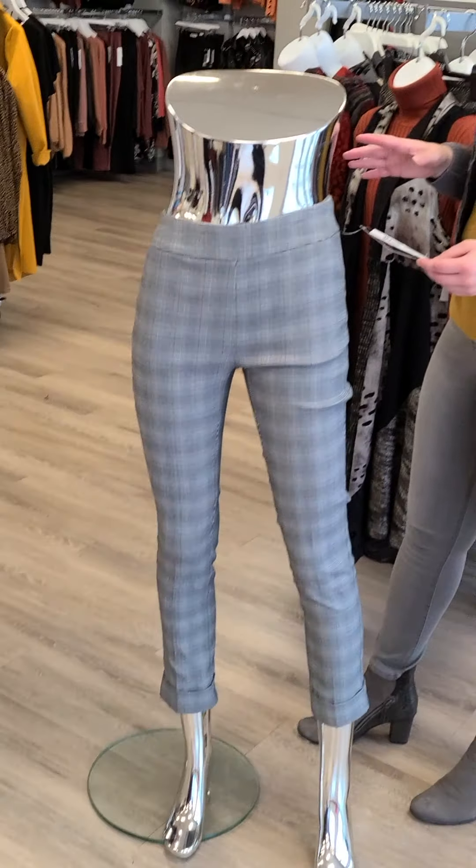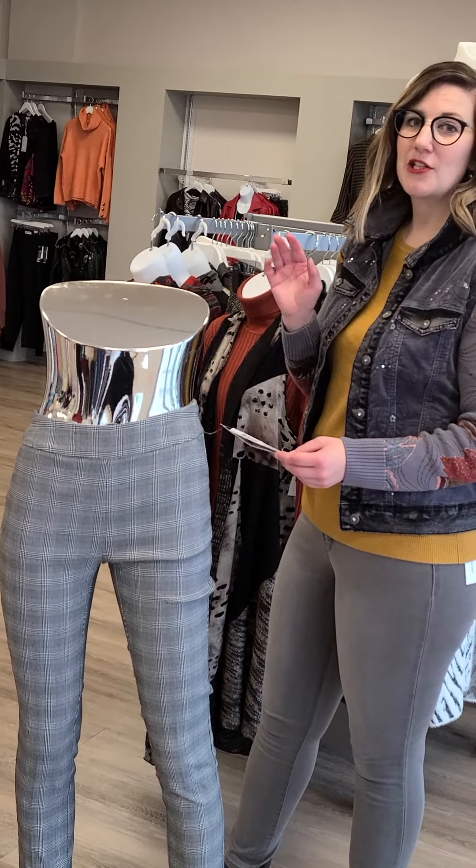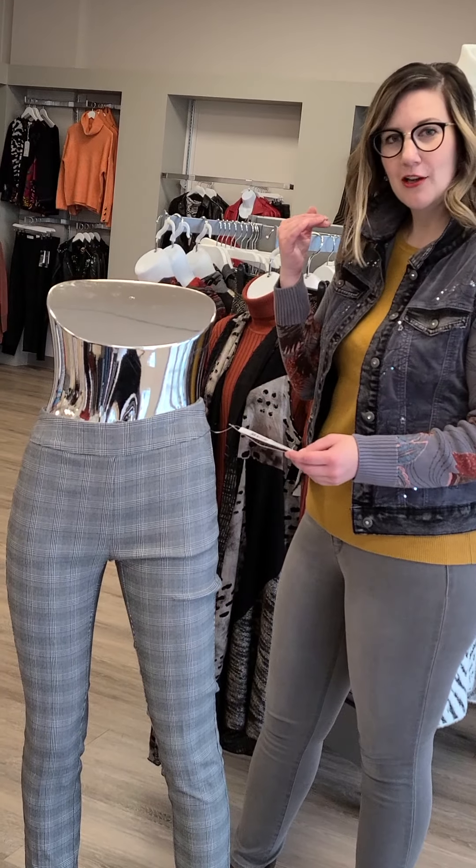For my more petite ladies, this is actually going to be a full length, but you'll absolutely love it because you will not have to get them hemmed, and there's something cool at the bottom.